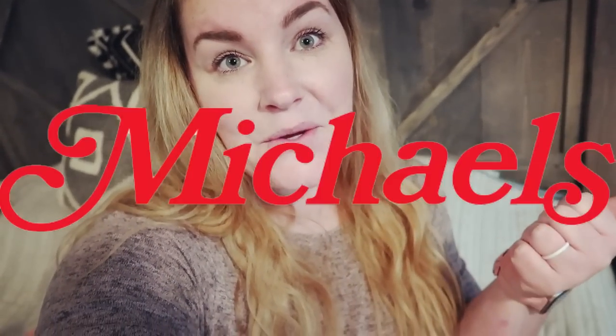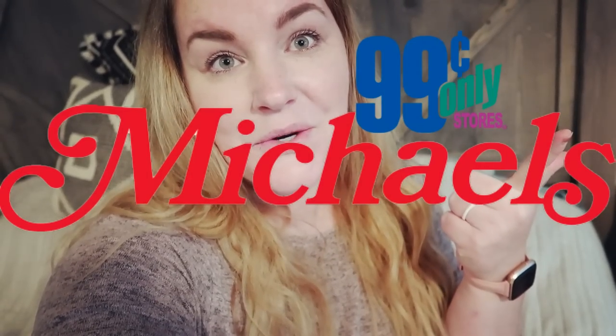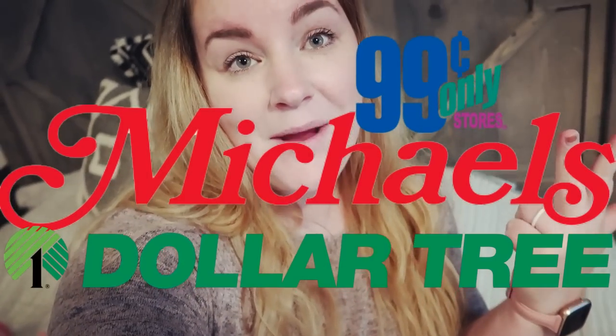Hi guys, welcome back to our Gregory home! Today I have a flamingo haul. I went to Michaels, the 99 cent store, and Dollar Tree and picked up a ton of flamingo stuff. I really want to do a flamingo themed party this year and also a flamingo themed summer house, so if you want to see what I picked up, stay tuned.